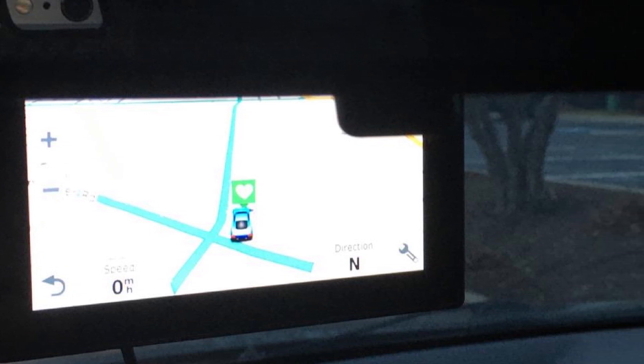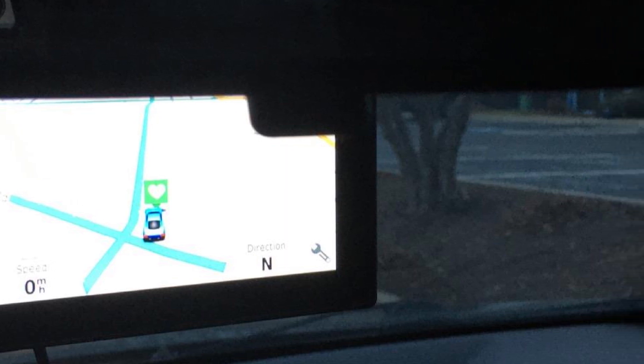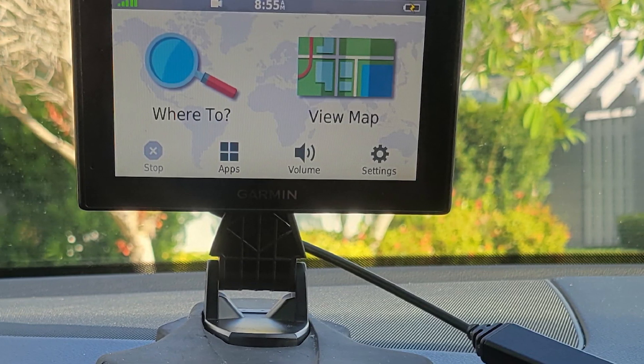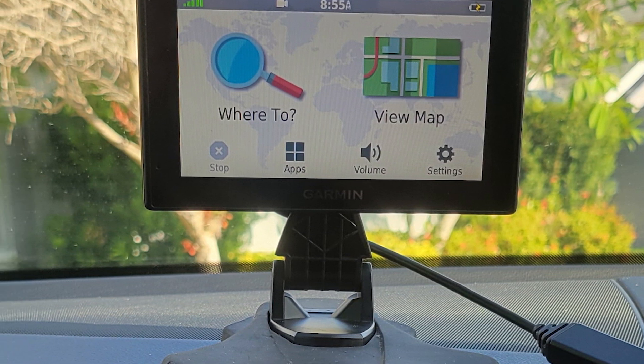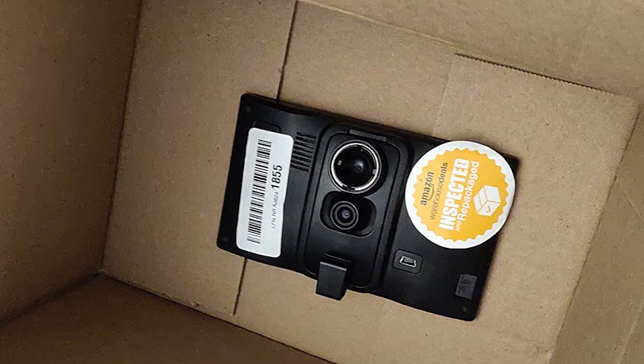but also Bluetooth hands-free calling, detailed maps of North America with free lifetime updates, a built-in dash cam, and advanced driver alerts such as forward collision warning. The dash cam continuously records your drive and stores footage if it senses an impact.